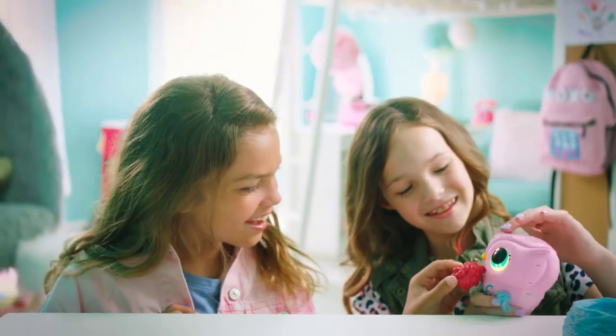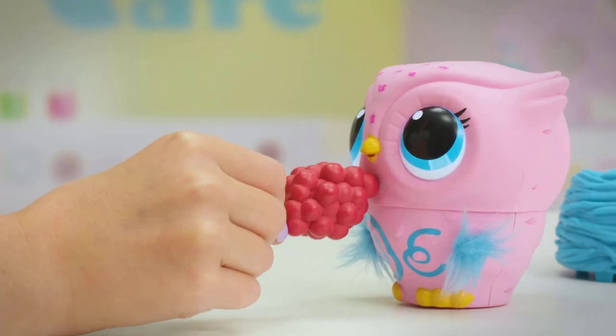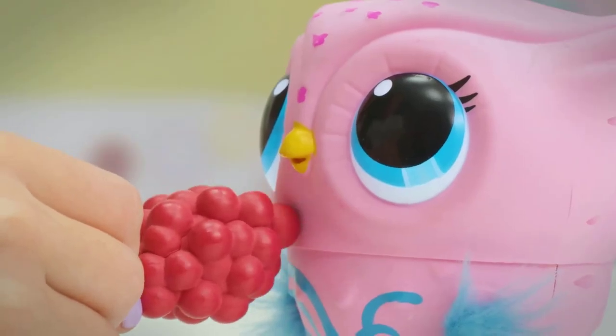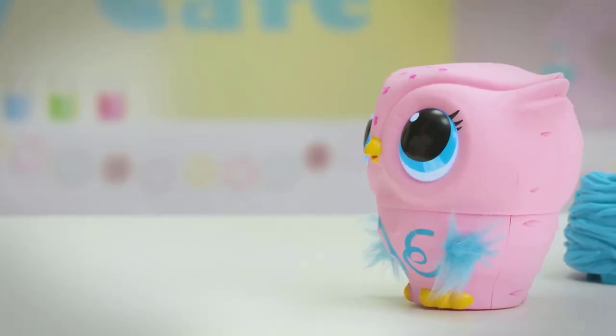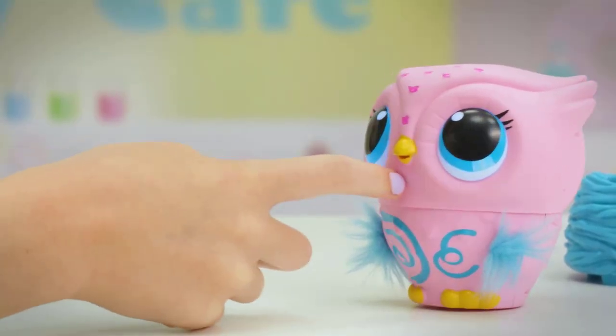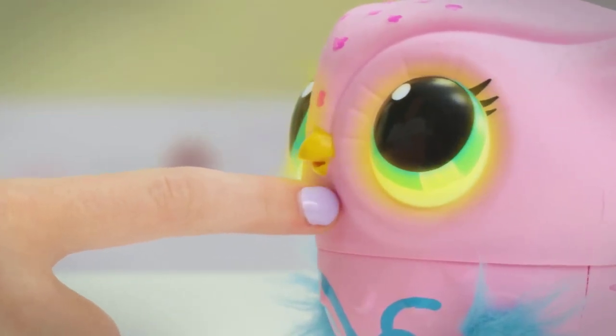She likes to be pet, tickled, rocked to sleep, and loved, and will let you know her mood by changing her eye color. It's easy to charge Owly with the nest's built-in USB cord. Place her in the nest and continue playing while she charges. Teach your own baby owl how to fly with Owly.